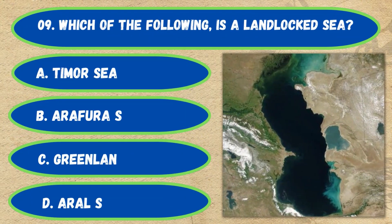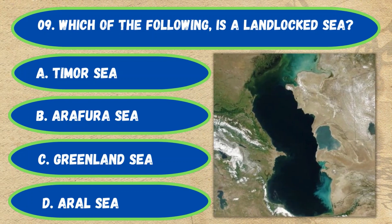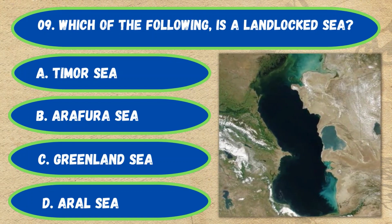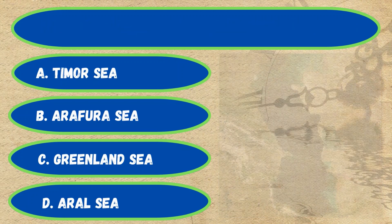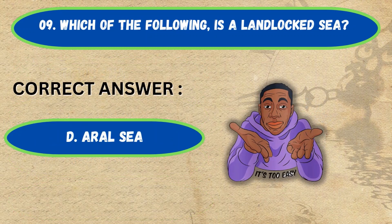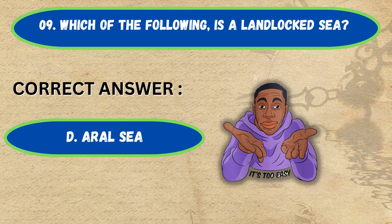Question number 9. Which of the following is a landlocked sea? Option A: Timor Sea, B: Arafura Sea, C: Greenland Sea, D: Aral Sea. The correct answer is Option D, Aral Sea.